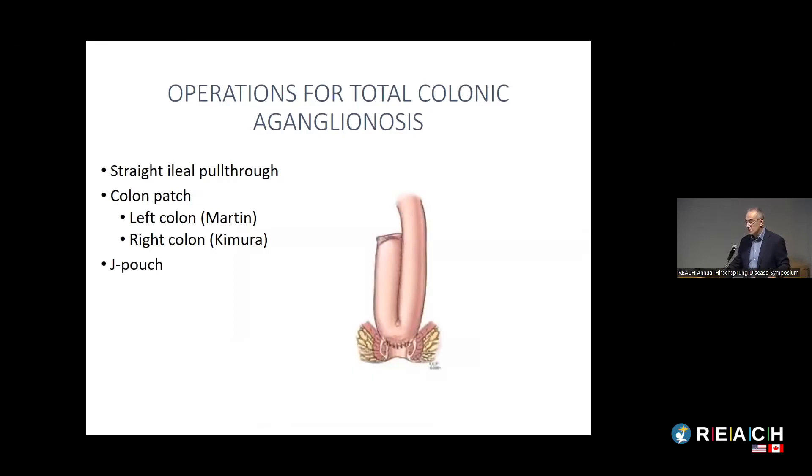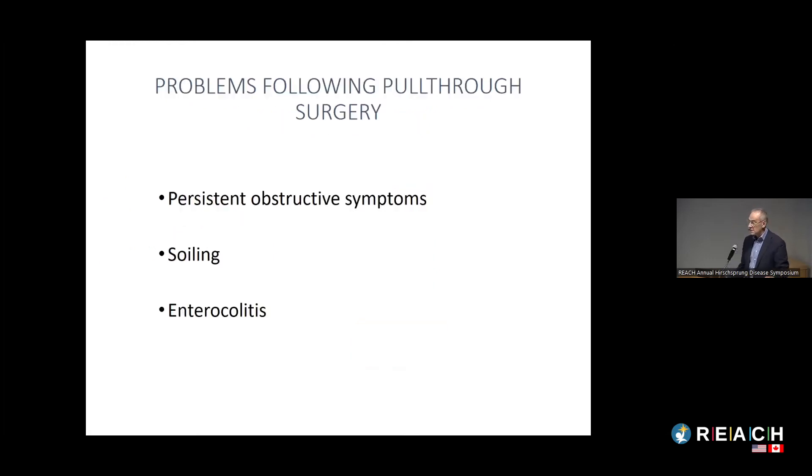Another option is the operation done for children with ulcerative colitis or polyposis — creating a pouch out of small bowel and hooking it up just above the anus. This hasn't been very popular in North America, but in Scandinavia it is often the operation done for total colonic Hirschsprung's.